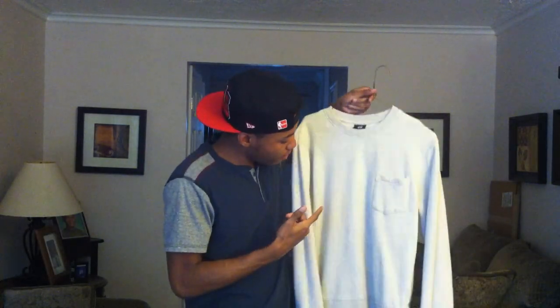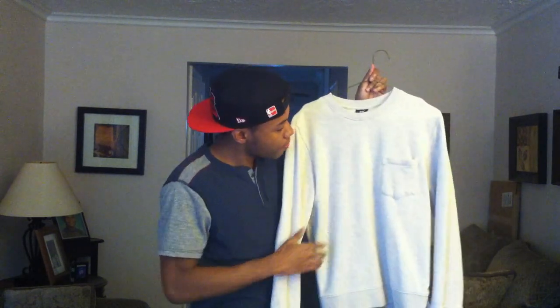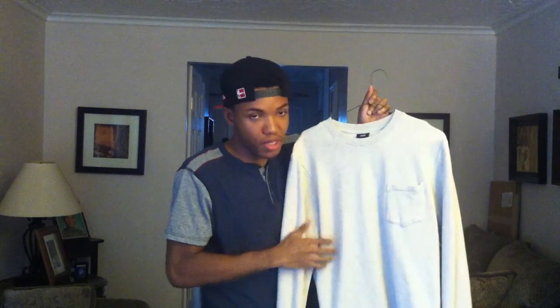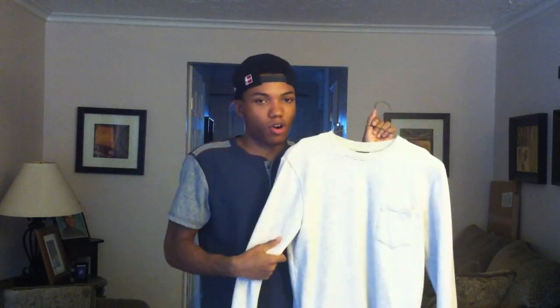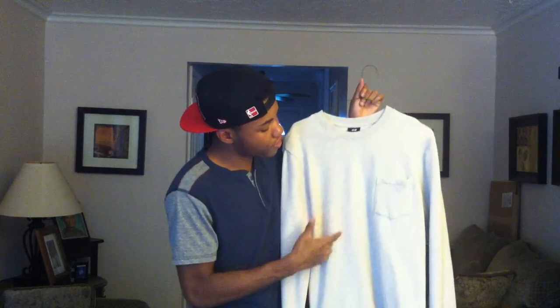So the first product that I got here is a long sleeve Oxford shirt. I got this from H&M and the size I got it was in a medium. I tried to find this in a small but couldn't find one. So I got it in a medium instead. I got this for $15.